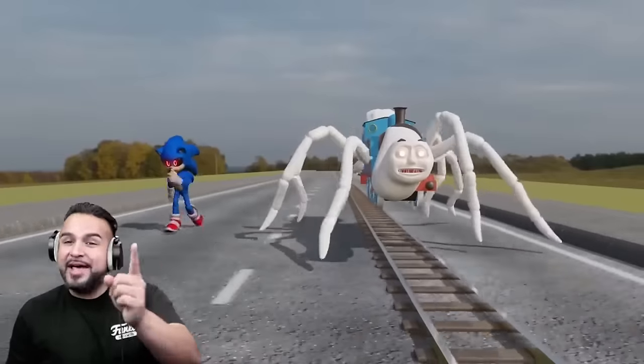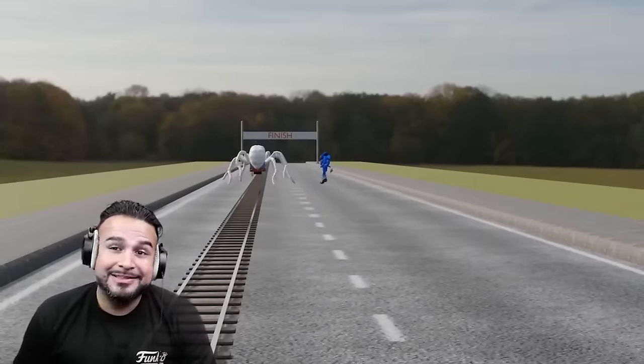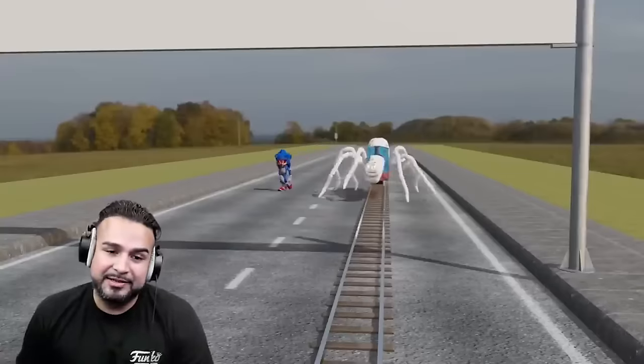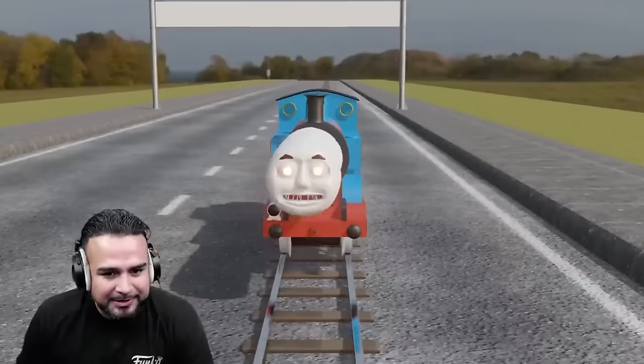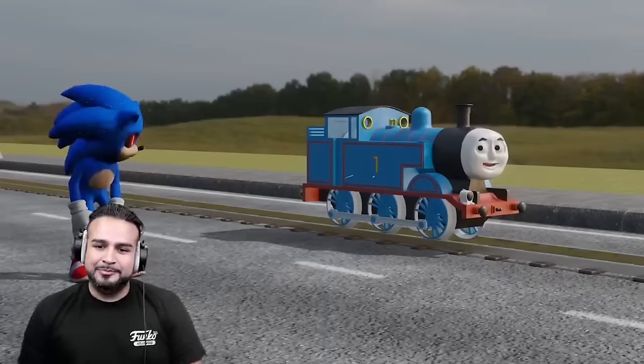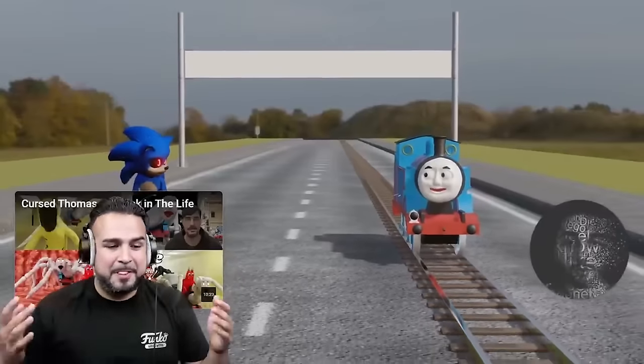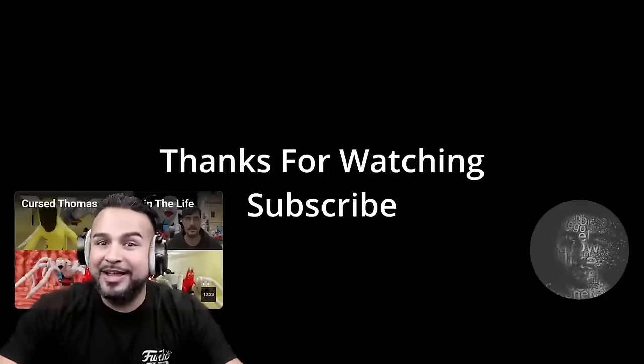That's how I know Sonic was up all night because he's not winning — he's running slow right now. He should be partying too much, Sonic. The fame got to him. Cursed Thomas won? Oh wow, hey Sonic. I'm tired. Another random video for you.